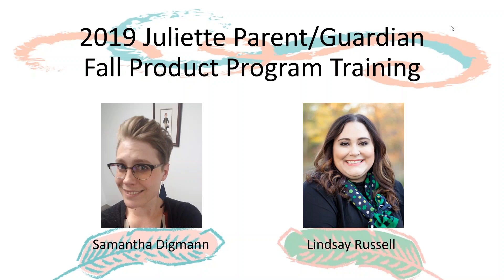Welcome to the 2019 Juliet Parent and Guardian Fall Product Program Training. This is a supplemental training just for Juliet, going over the difference between the Juliet program and troop participation. If you have not already, we strongly encourage all Juliets to also attend the live webinar or watch a recorded version of the Fall Product Program training for volunteers. Links to register and/or watch the recording are on the Fall Product Program page of the Bridge.